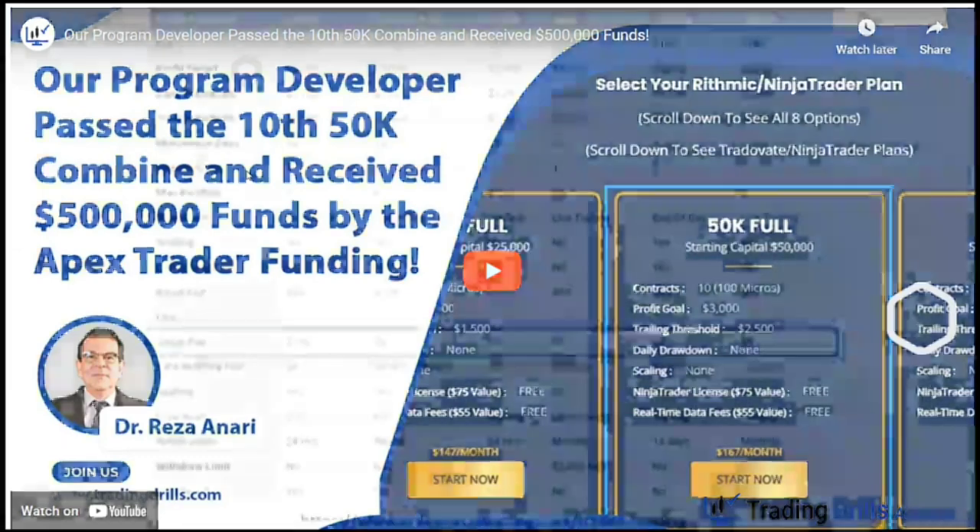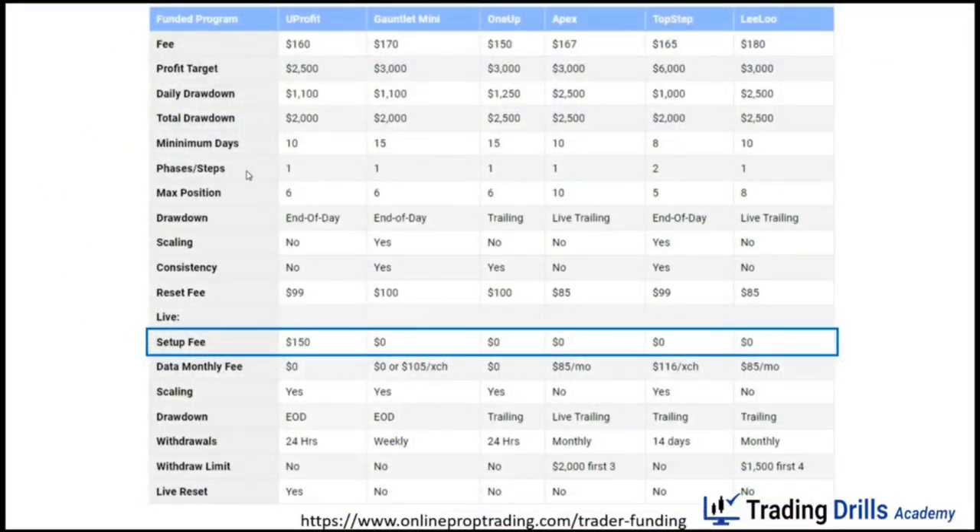I'm comparing this with Apex Trader Funding. The reason I took this challenge is because Apex is good in terms of initial discounts provided on most of their accounts, but later on when you get funded you have to pay a data fee of around $85 per month. Most other prop firms either have a setup fee, like YouProfit, or a monthly data fee ranging from $85 to $116 or more.